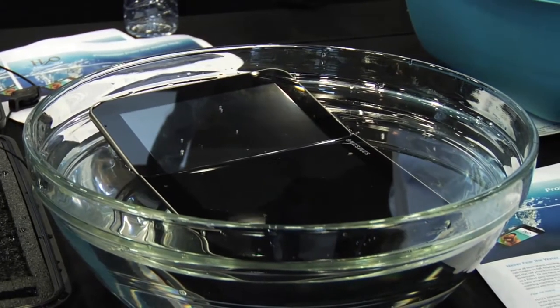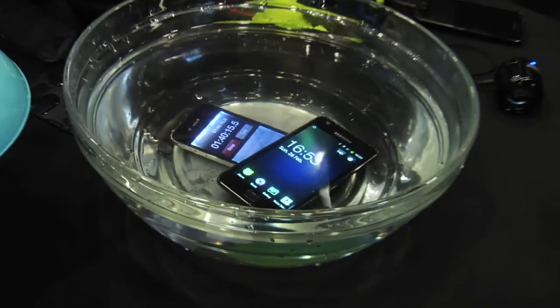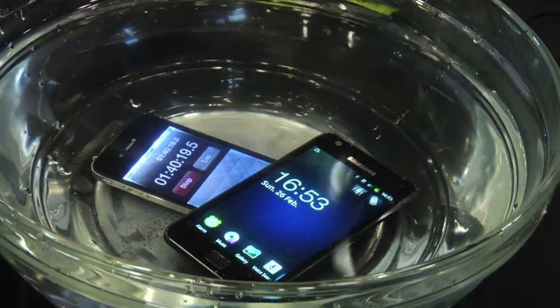We're seeing a bunch of this kind of technology here at Mobile World Congress already. Is this a problem — people dropping their phones into toilets or something? Number one problem.